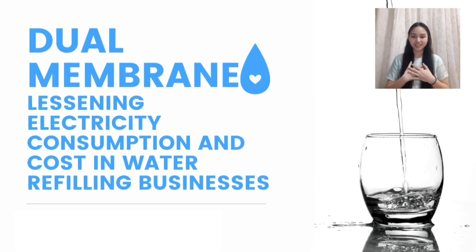Good day everyone, I'm Angela Therese, and today we'll be talking about dual membrane — lessening electricity consumption and cost in water refilling businesses. Before we start, we need to define terms in order to fully understand our topic for today.